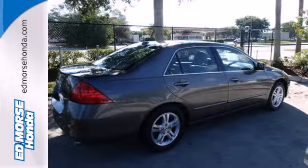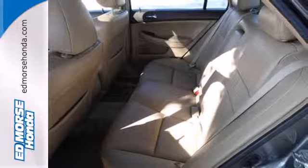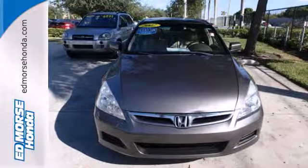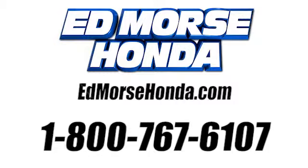With Honda, you can feel confident that your car is safe, comfortable, and among the very best in reliability and resale value. See it for yourself today. Call us today at 1-800-767-6107.